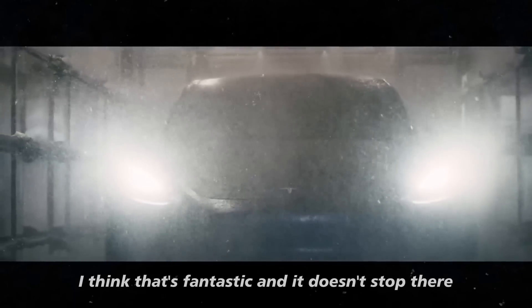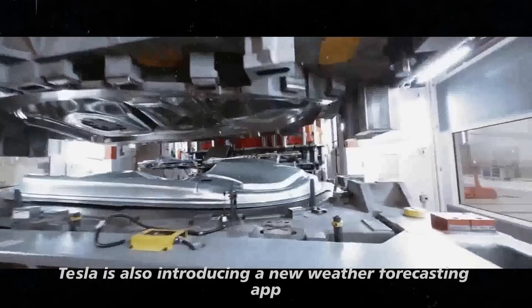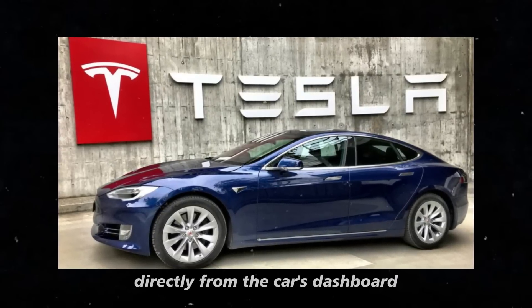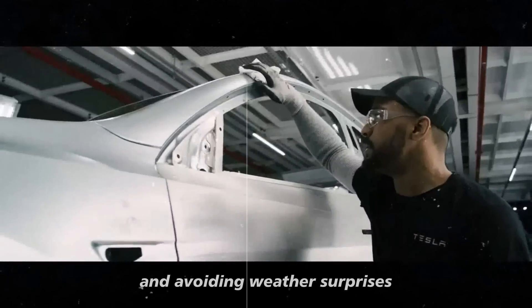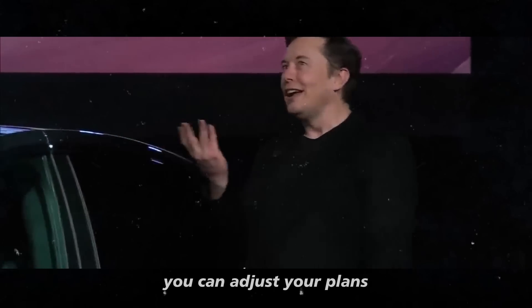Tesla is also introducing a new weather forecasting app. Now you can check the weather conditions directly from the car's dashboard, which can be extremely helpful for planning your trips and avoiding weather surprises. With access to detailed weather information, you can adjust your plans according to current and future conditions.